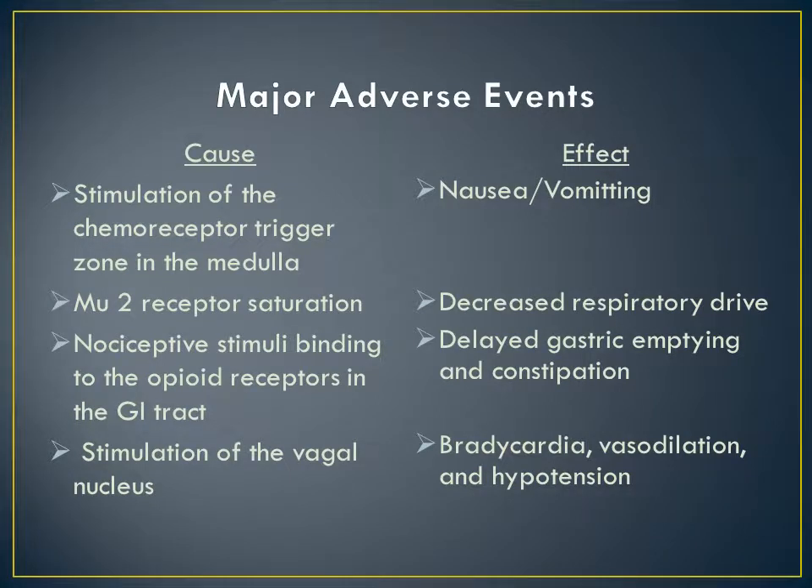There are many adverse effects of a fentanyl infusion in the ICU environment. Nausea and vomiting are seen very often, as a result of stimulation of the chemoreceptor trigger zone in the medulla. A prolonged fentanyl infusion is also known to decrease respiratory drive, secondary to MU-2 receptor saturation, which is directly responsible for respiratory drive. Delayed gastric emptying and constipation are also very common, because nociceptive stimuli binding to the opioid receptors are located specifically in the GI tract. Bradycardia, vasodilation, and hypotension are also seen often, as a result of stimulation of the vagal nucleus.